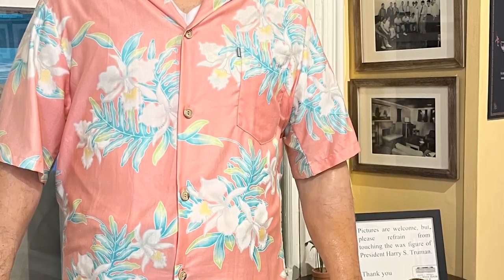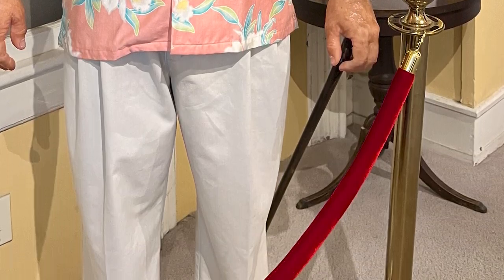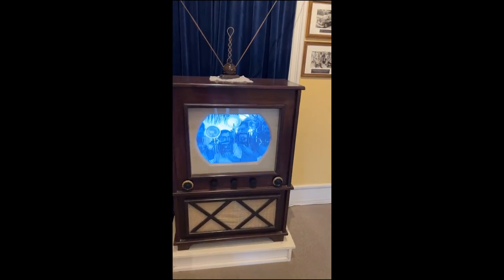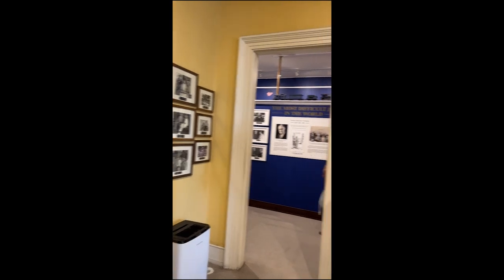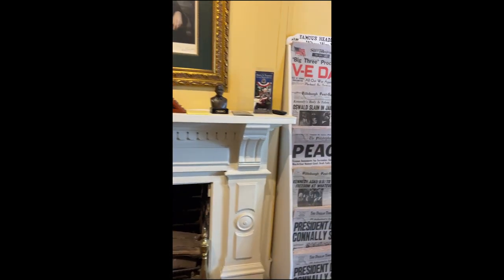And here is a mannequin of Harry S. Truman, dressed as he would be in Key West. The Presidential Museum section was excellent — they had several videos running and lots of information. You could spend hours just in this small museum dedicated to Truman.